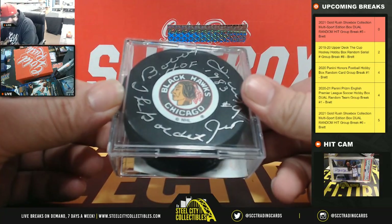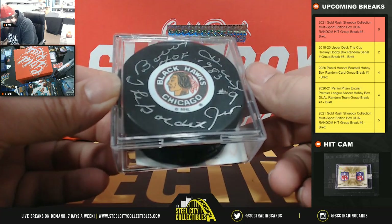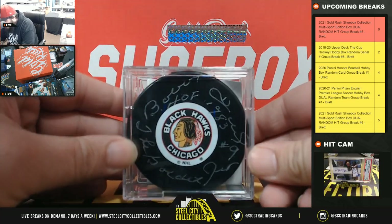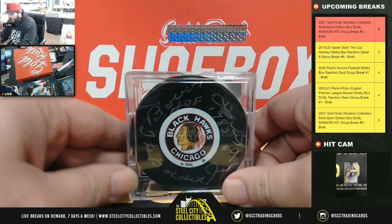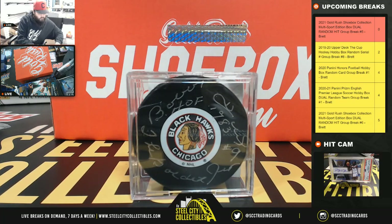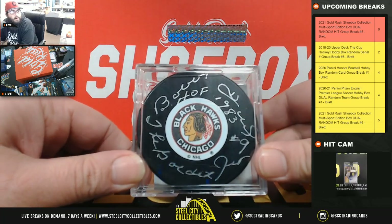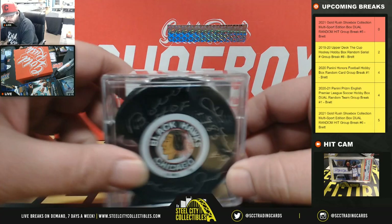Next we have an autographed hockey puck — Bobby Hull, Hall of Fame 1983, and 'The Golden Jet.' That has a Beckett COA — Bobby Hull puck with two inscriptions. Very nice.